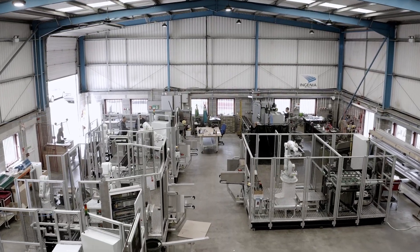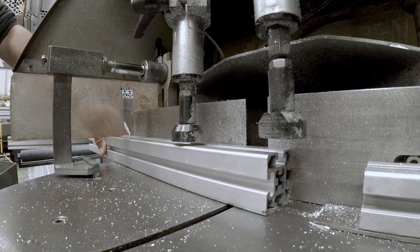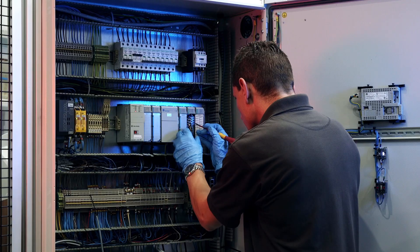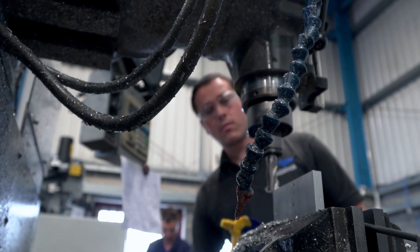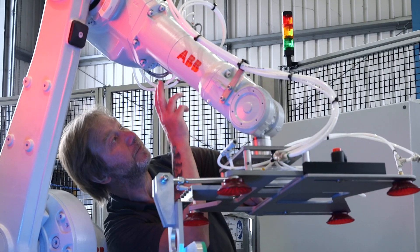InGenia's inventive spirit has been improving customers' operations around the world for over 20 years. We've been innovating and providing turnkey engineering across a wide range of applications and industries. We've got a successful track record of automating production lines to make them more efficient and profitable.